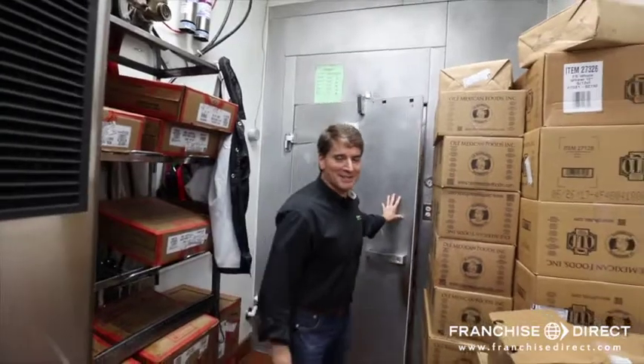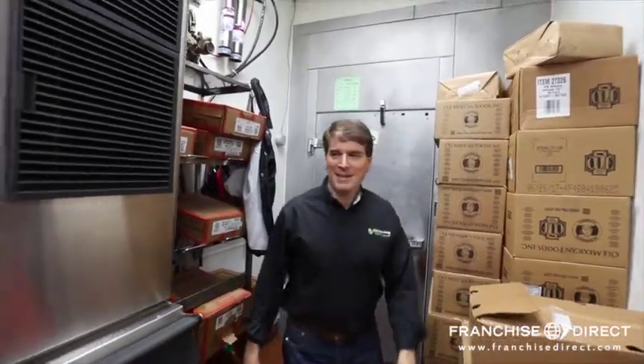No freezer though — you won't find a freezer. And that's about it. Quick tour of the kitchen, California Tortilla. See ya.